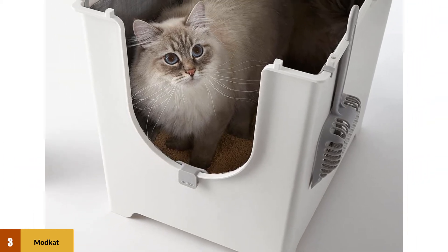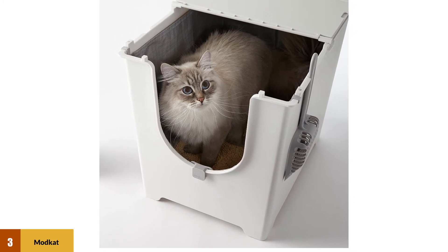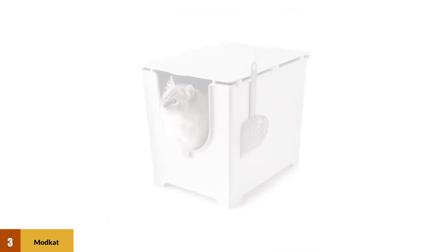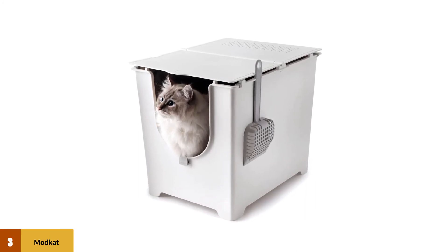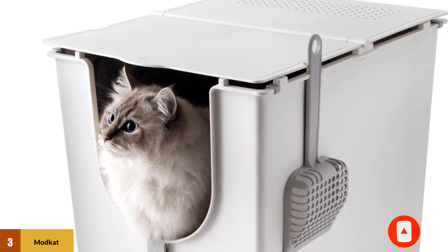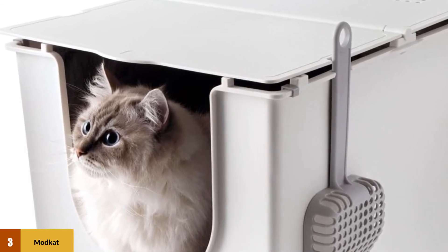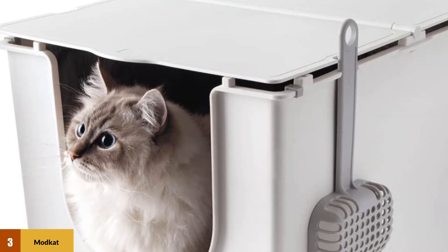The Modcat Flip is made of thicker, sturdier plastic than its competitors, and it's easier to clean than a standard dull plastic box. You're better off using the brand's replaceable tarp liners, because without them, litter and waste can get stuck in the box's corners and angles. Currently running around $30 for a 3-pack, the liners are an ongoing expense. Modcat recommends replacing the liner every 3 months, but they can easily last twice as long.